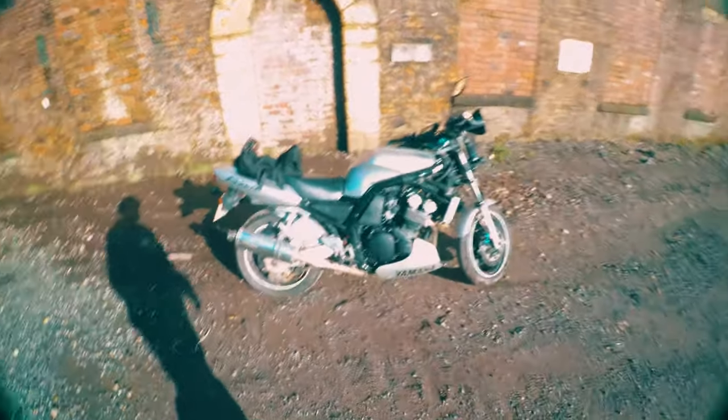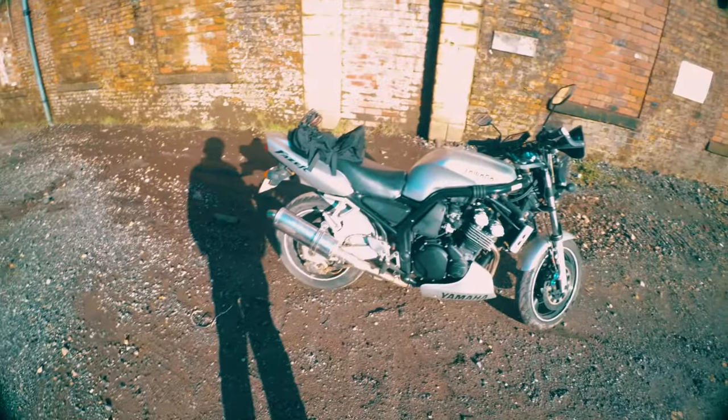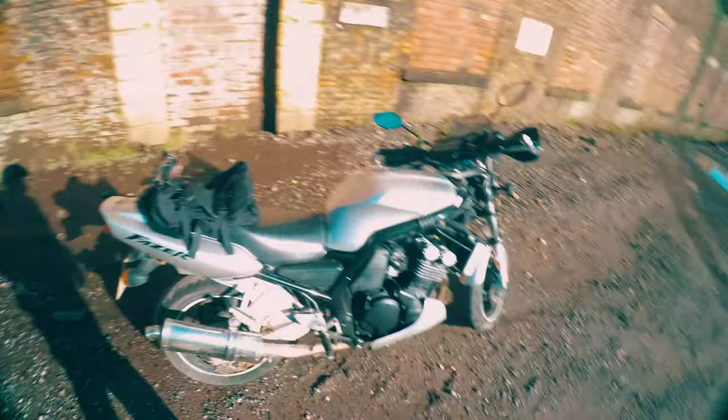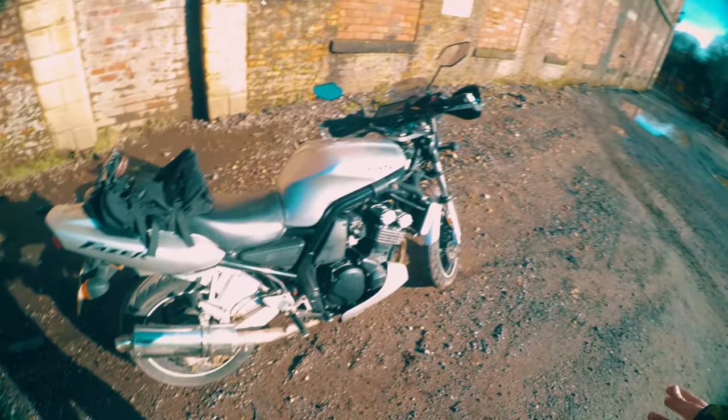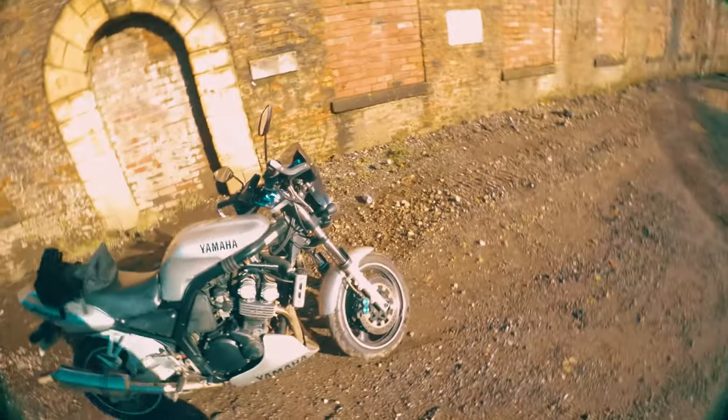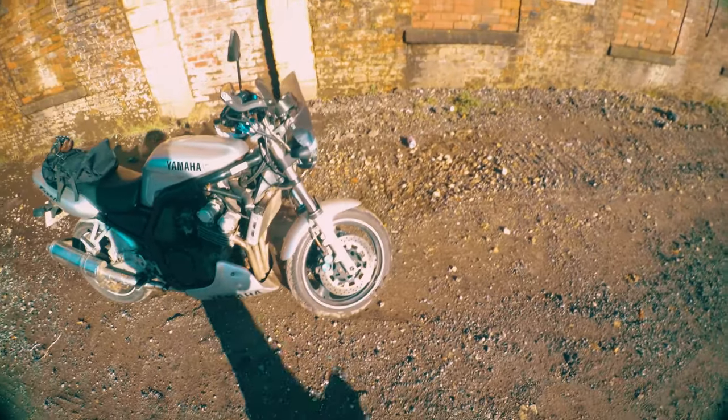Hello everyone, it's Alex, and I want to start a new chapter in this channel, starting with this bike that's covered in dirt and mud, because I'm on this dirty road. But hello everyone, I want to show you my new bike.